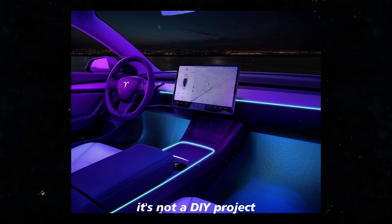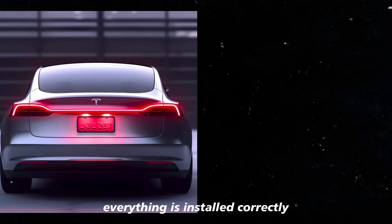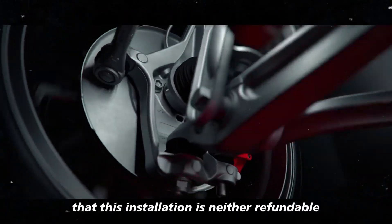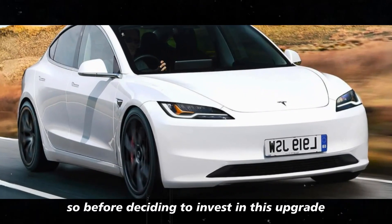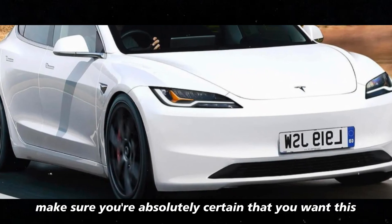It's not a DIY project — you'll need professional help to ensure everything is installed correctly. Moreover, it's important to remember that this installation is neither refundable nor cancelable. So before deciding to invest in this upgrade, make sure you're absolutely certain that you want this enhancement.